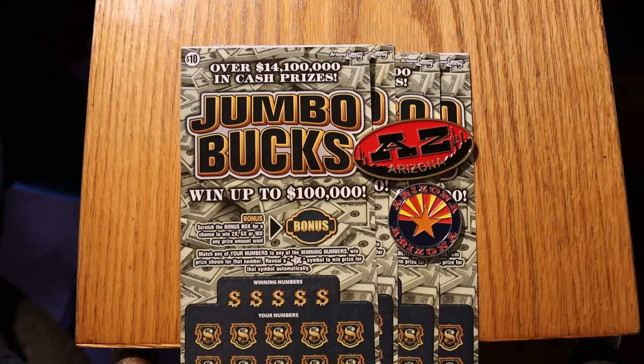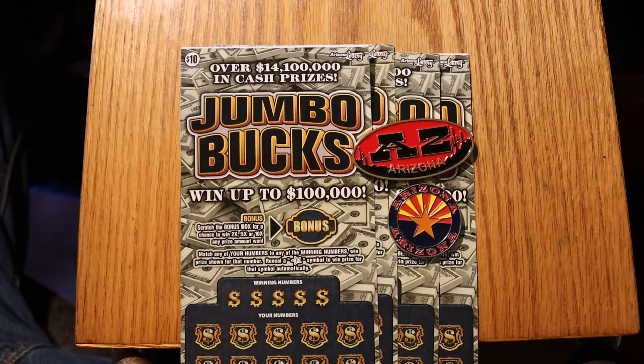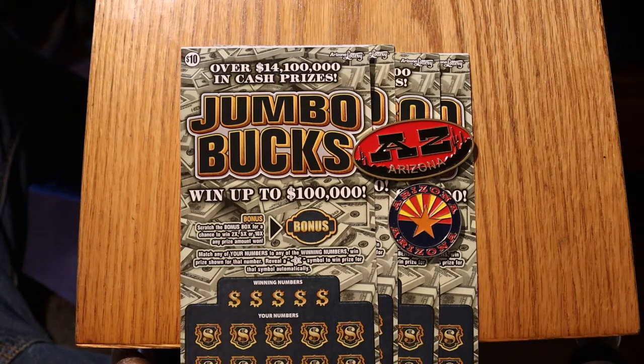Hello YouTube, AZ Scratchers here with another little scratching session. Today we're going to be doing four of the Arizona Lottery $10 Jumbo Bucks. It's a match your number game — find the star, win the prize, and if you win the prize there's a bonus that could be no bonus, two times, five times, or ten times. We're doing tickets 50 through 53, and the book number is 023204. The overall odds are 1 in 3.49.